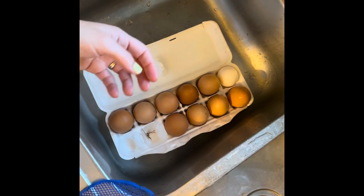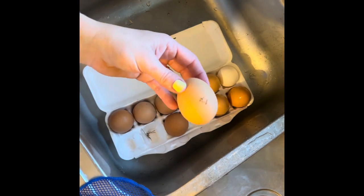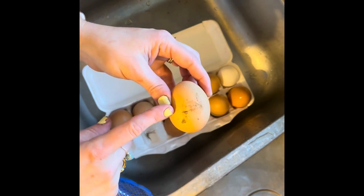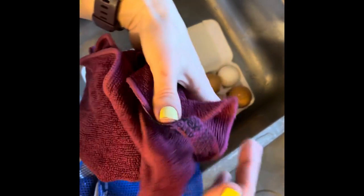So if you have chickens, you know that they're not the cleanest animals in the world. And to top it off, the last two days it's been raining here. So they step in mud, they step in poop, they step in a lot of things — and that gets stepped on on the eggs. So two products that are really great for cleaning eggs are the netted dishcloth and also the envirocloth.